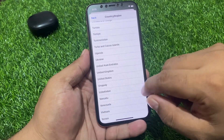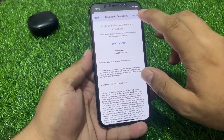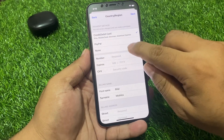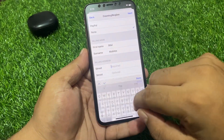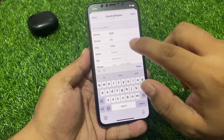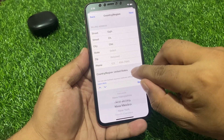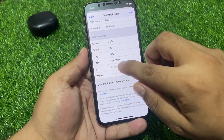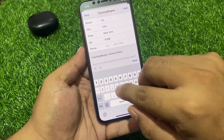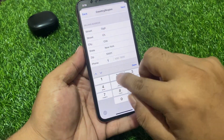Select your country. Choose United States, as it is eligible for Apple TV. Agree to the terms and conditions. When prompted for payment, select the None option. Enter your address, select your state — for example, New York — then tap Done. Enter your zip code, such as 10001.